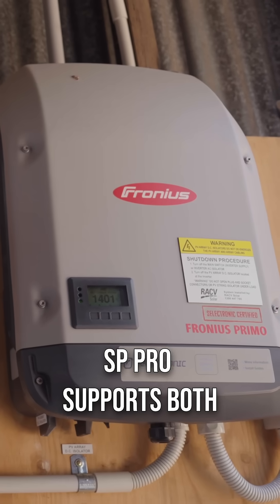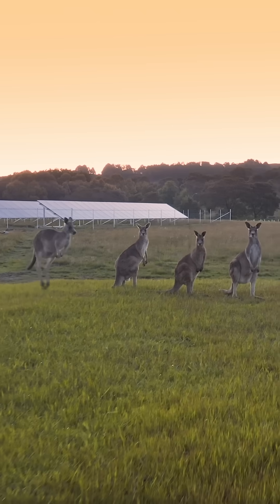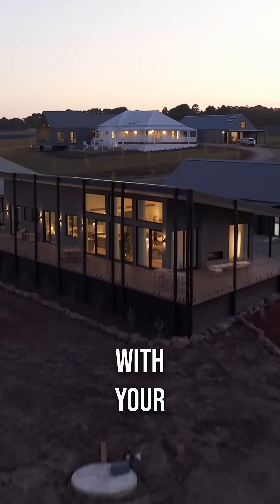Designed for flexibility, SP Pro supports both AC and DC coupling, ensuring that it evolves seamlessly with your energy requirements.